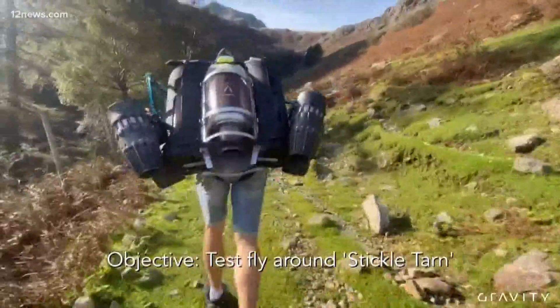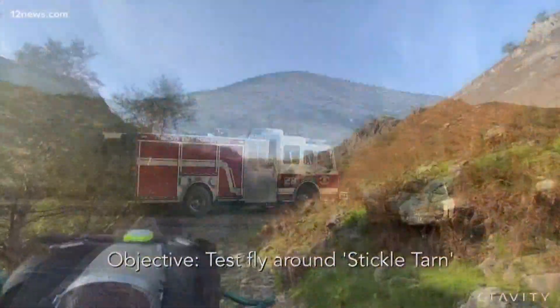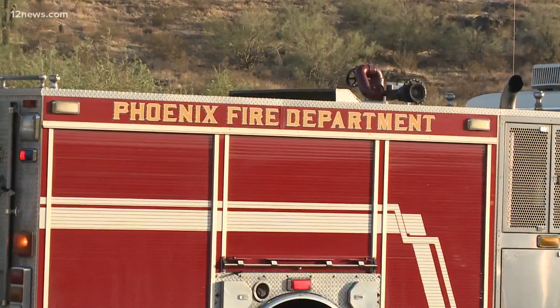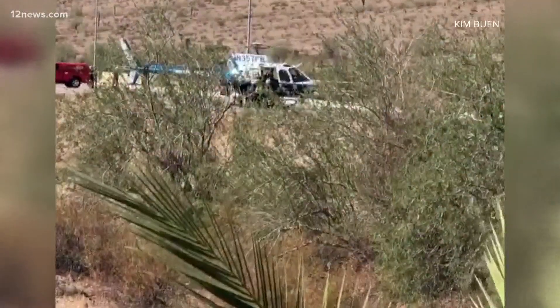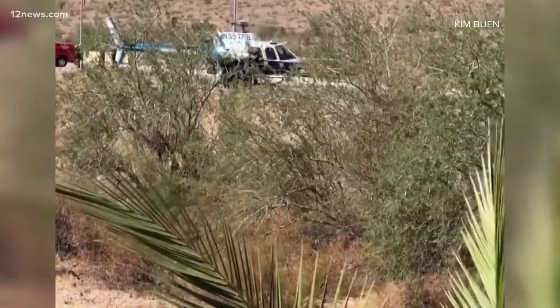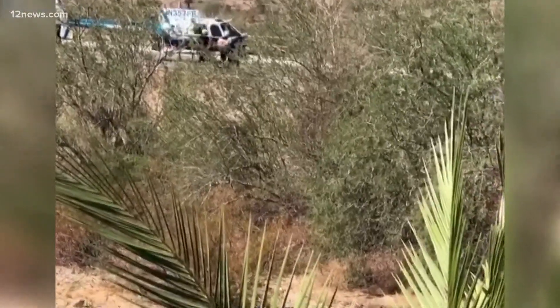Gravity Industries says this jet pack can make a 25-minute hike in just 90 seconds. That could be a huge time saver for paramedics performing risky rescues on mountains here in the Valley and Arizona. Just last week, a bystander caught rescue teams saving a woman who couldn't finish her hike. The Mesa Fire Department says sites like these are all too common.